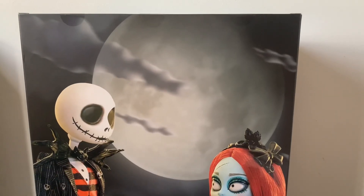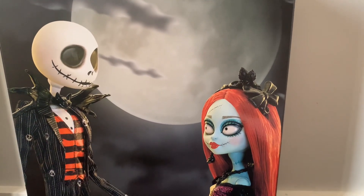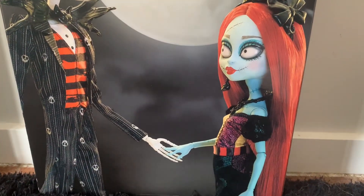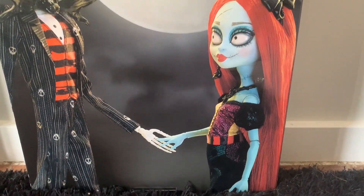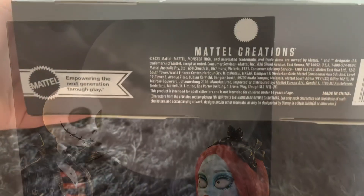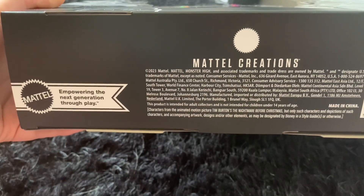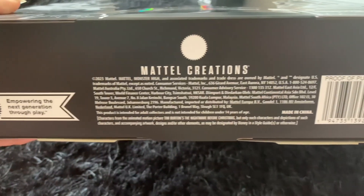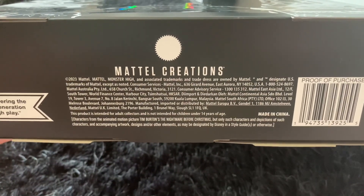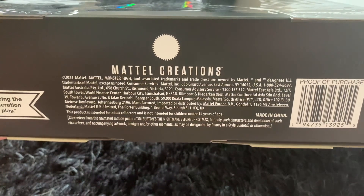On the back of the actual box we do have a picture of the dolls Jack and Sally, and they are holding hands — that is adorable. On the bottom of the box it says Mattel, empowering the next generation through play. In the middle we do have the Mattel Creations logo with the 2023 trademark and copyright.